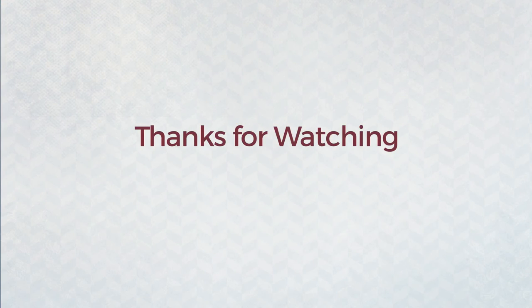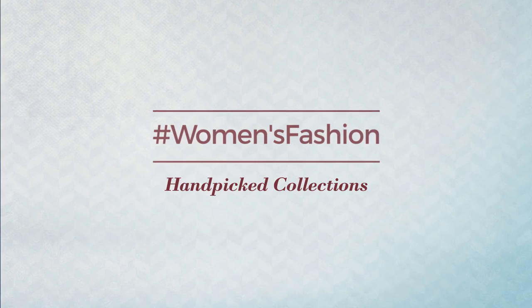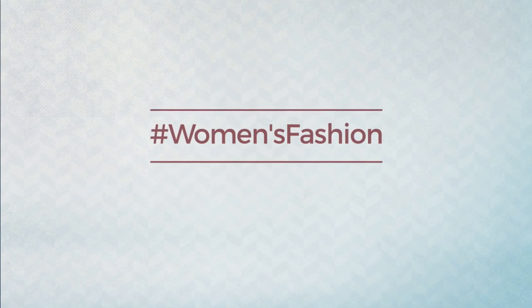Thanks for watching this handpicked collection by Hashtag Women Fashion. And if you didn't like it, write something mean in the below comments. Otherwise, subscribe to our channel. I'll see you next time. Bye.